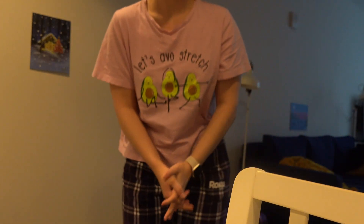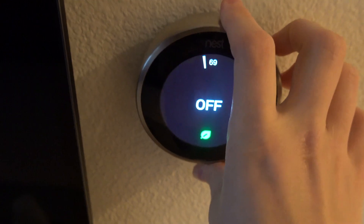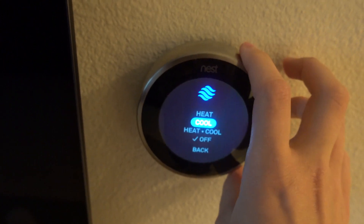Hello everyone, welcome to my channel and welcome to my morning routine. This is not a usual morning routine that I have every day — I do this kind of detox morning routine once or twice a week because I don't have time for this every single day.